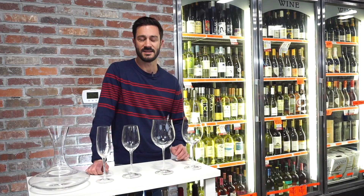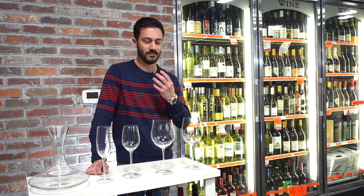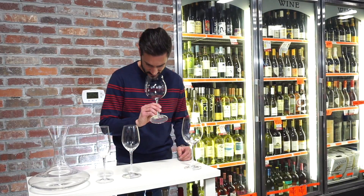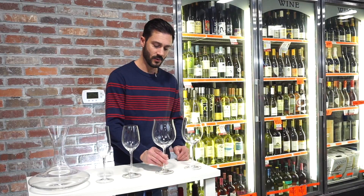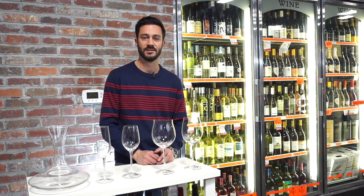Remember, drinking wine — 70% of drinking wine is the nose. It's aromas. Those aromas kind of change how everything tastes. So getting down deep into a glass, smelling the aromas before you sip, makes the whole experience that much better. The big bowls facilitate those big bouquets of the reds.